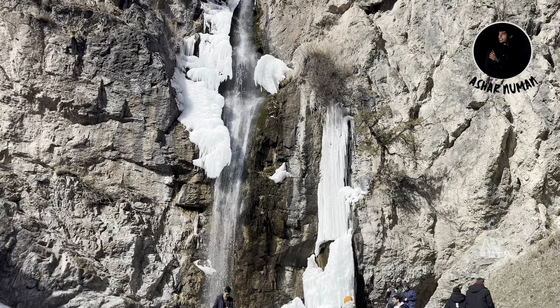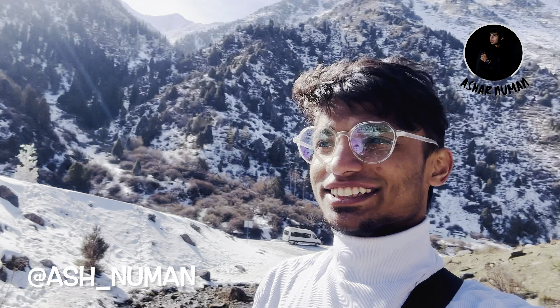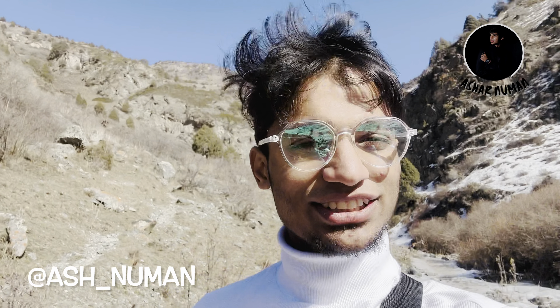That was the Khegati waterfall. Now we are going to another spot — the third spot. I will make that into a third part, so make sure to watch the first and third parts as well. This is the second part, and I think this is the most beautiful because snow is captured along with the hills, which are looking gorgeous — right in front of me, very beautiful.